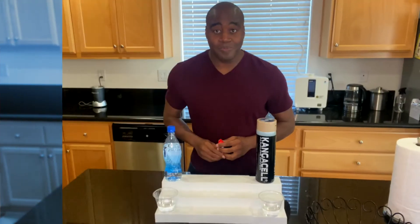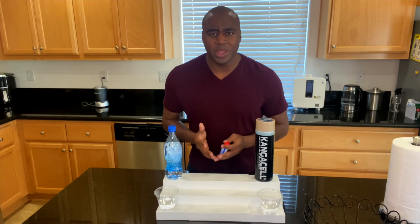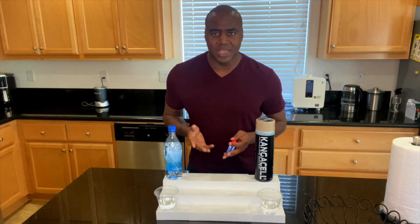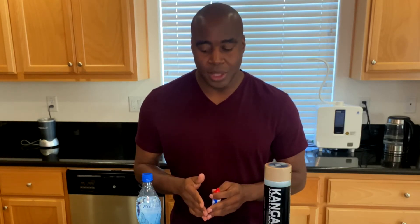Let's look at the second thing: alkalinity. Alkalinity is really a byproduct of what's in the water — it's not the primary thing to worry about; antioxidants are. But it is important because we know that cancer and disease cannot survive in an alkaline environment. So it has its importance, but it shouldn't be our primary focus.